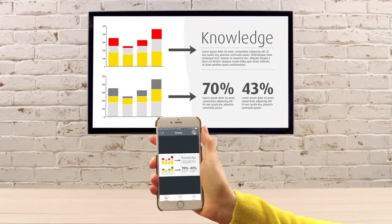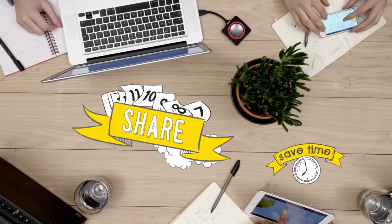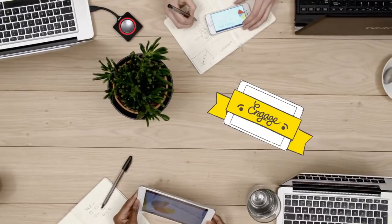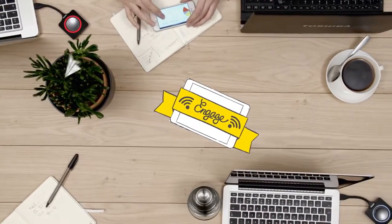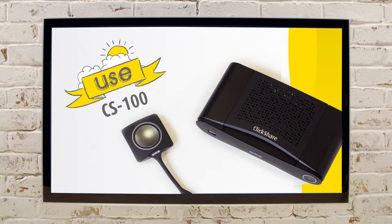Simply press the button and share. With less setup, every meeting starts on time. It's easier to discuss ideas when you share screens, everyone can participate, and your meetings are more productive. The CS-100 is perfect for bringing people together.